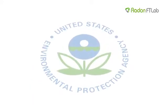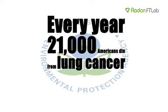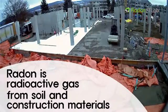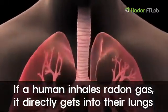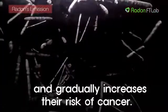According to data from the EPA, every year 21,000 Americans die from lung cancer attributed to exposure to radon gas. Radon is a radioactive gas from soil and construction materials. If a human inhales radon gas, it directly gets into their lungs and greatly increases their risk of cancer.